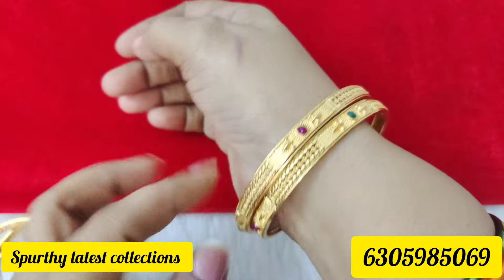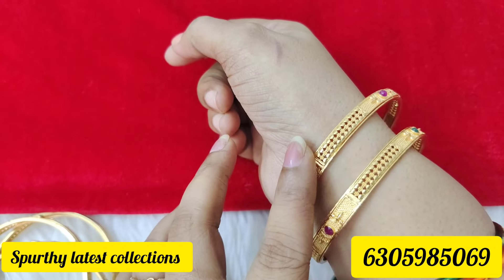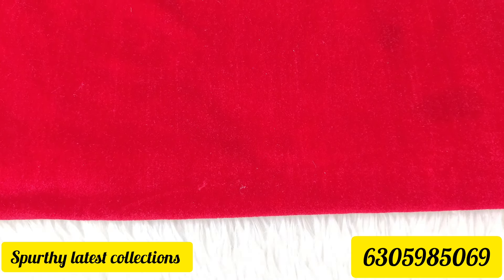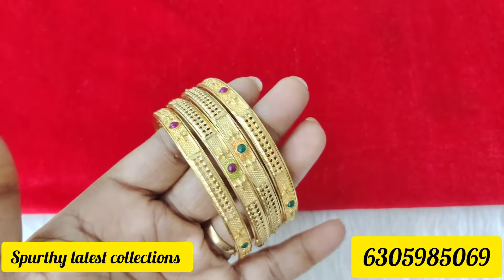This is 2-8 bangles and this is 2-10 bangles. The set is 550 rupees for 4 bangles. If you want to buy it, you can buy it. This is 2-10 bangles — you can buy more than 2 bangles. This is a set of 4 bangles.